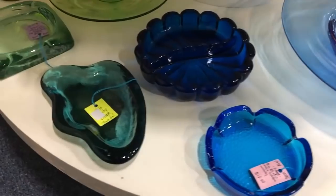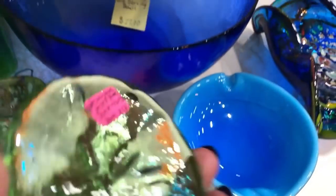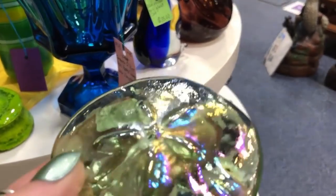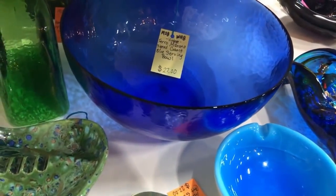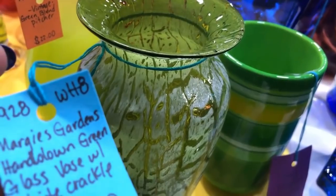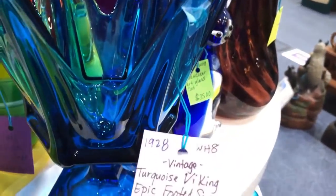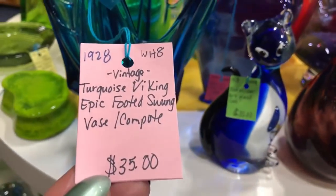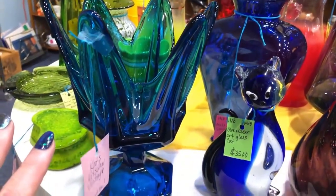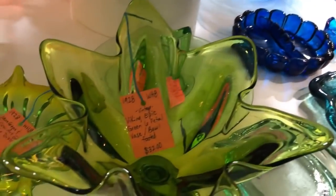I wonder where she went and got all this - that looks like another Blenko. Margie's Garden - the beautiful Viking. I believe that's the blue neek that George taught me. I've got a couple pieces of it - he said 'blue neek.' Another Viking piece.